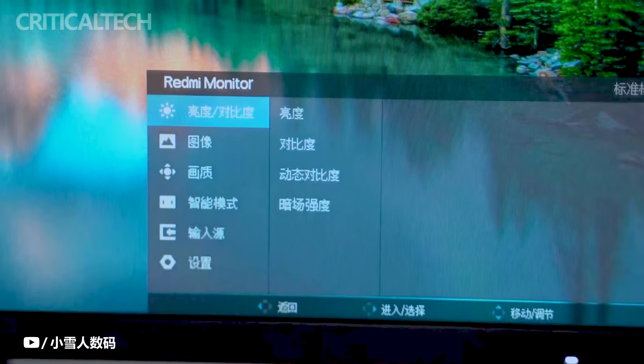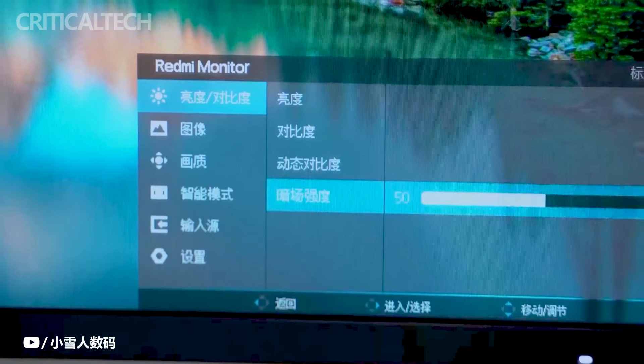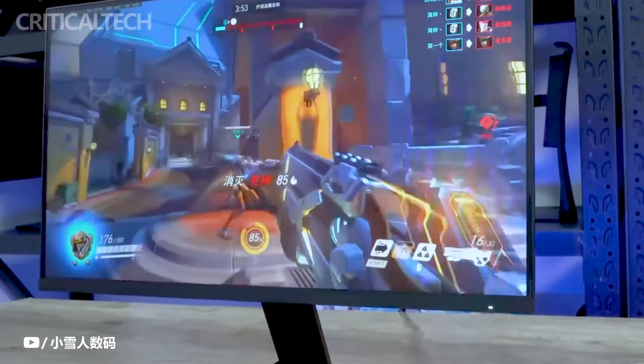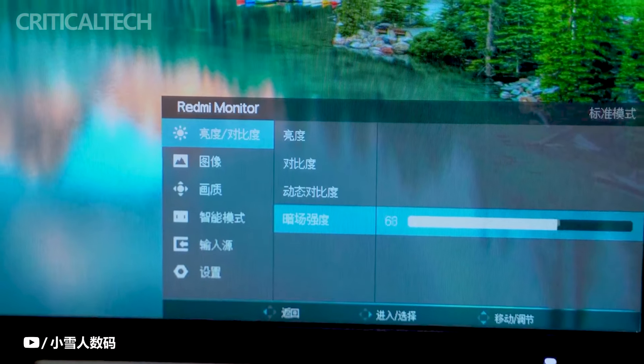At the heart of the Redmi G Pro 27 lies its advanced mini-LED technology, boasting 1152 partition mini-LED with 4608 lamp beads. This configuration ensures precise control over screen brightness and detail, elevating the visual experience to new heights of immersion.